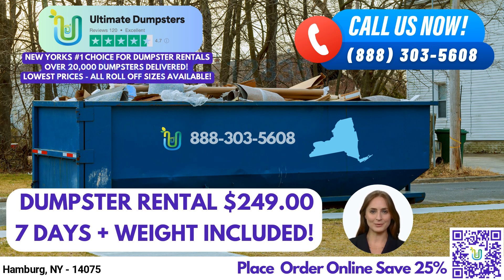With a 4.5-star rated reputation, you can trust us to provide exceptional service. We offer roll-off dumpsters in all sizes, including 10-yard, 12-yard, 15-yard, 20-yard, 30-yard, and 40-yard.